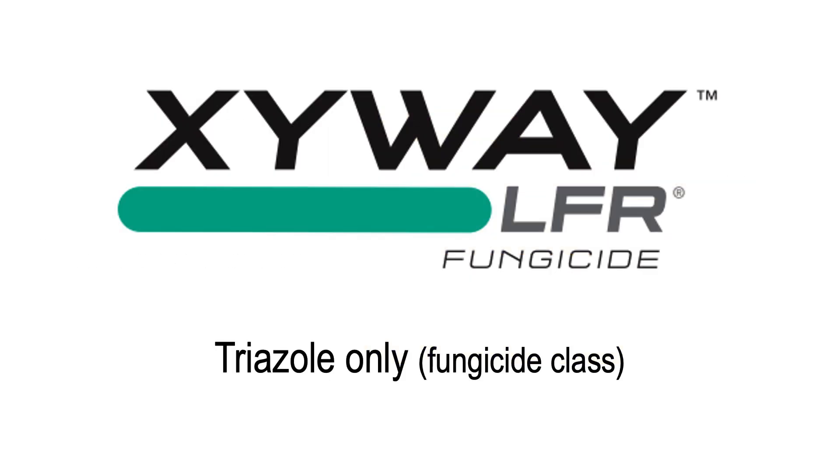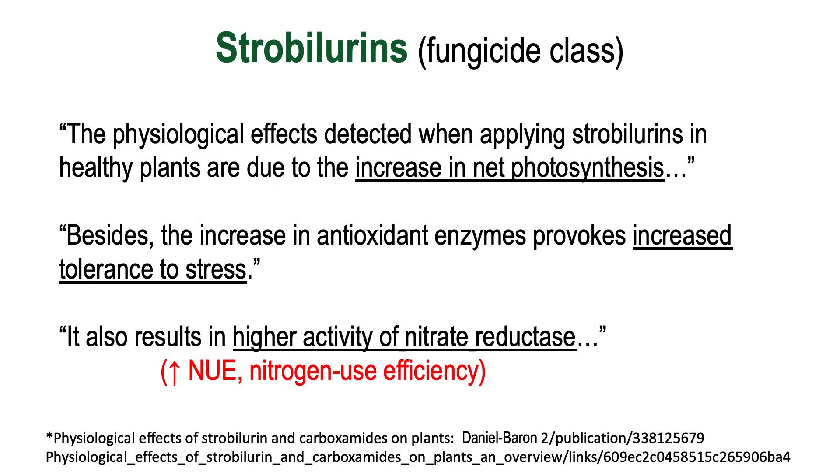We also have to acknowledge there are some things that Zyway can't do for us. Zyway is a single mode of action fungicide — it's a triazole only — and triazoles are not known to provide any plant health benefits. Nearly 90–95% of our fungicides utilized post-tassel are combination fungicides with multiple modes of action, and almost all of them contain a strobilurin. Strobilurins provide additional plant health effects, and the one thing they do very well that a triazole or Zyway cannot is slow down respiration, decrease ethylene production, and increase the plant's tolerance to stress.